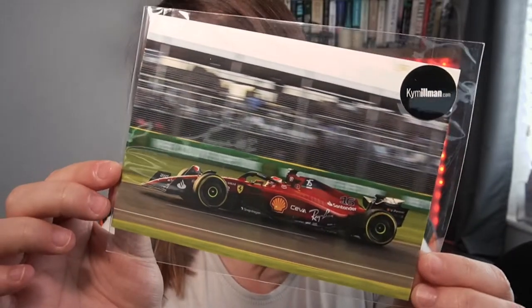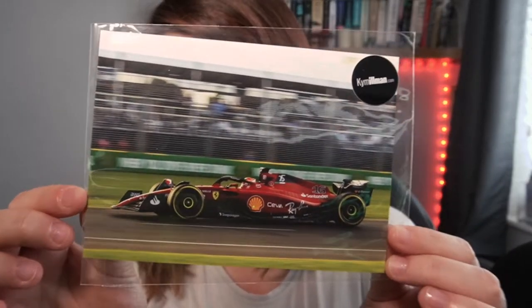Right here on the top we have this little print — it's Charles Leclerc's car, number 16. It doesn't really have any information on it. Australian F1 photographer Kim Ilman produces a range of stunning hard-copy F1 photo books, so maybe this is an exclusive picture. Importantly, this is a new third party that Drive Crate is now working with, which is interesting.